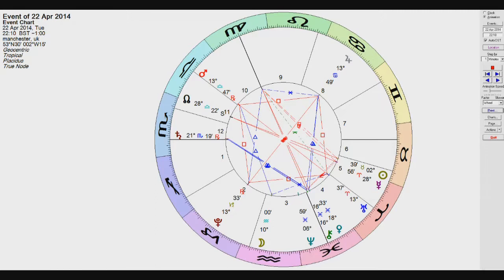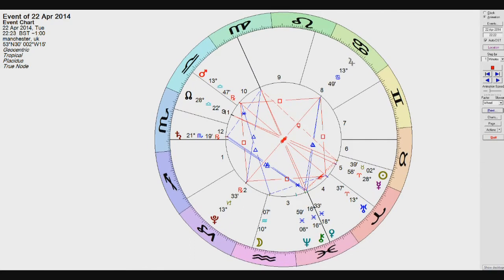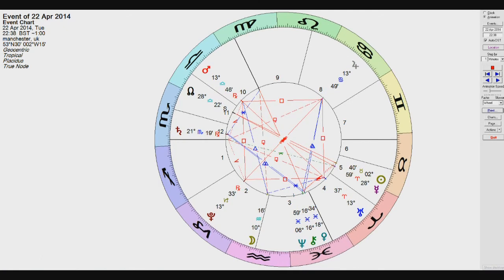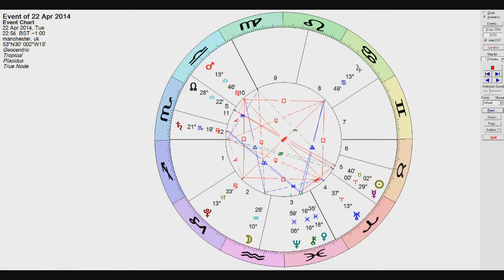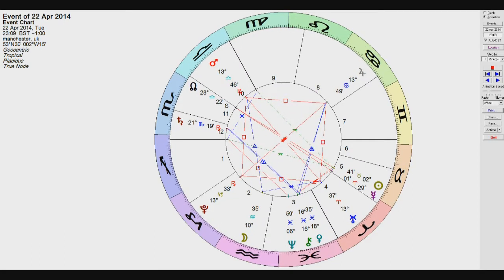Hi everyone, it's Greg here and I want to show you what an astrological chart looks like in real time. I'm going to press play and you can see the 12 signs of the zodiac going around — they're actually moving. You can see the clock in the top right-hand corner; I've done it in minutes but going quite quickly so you can see how it moves.